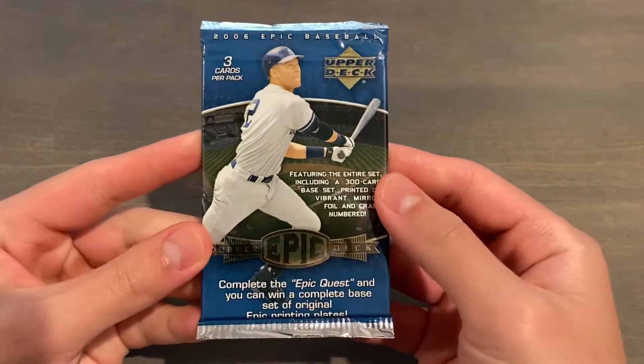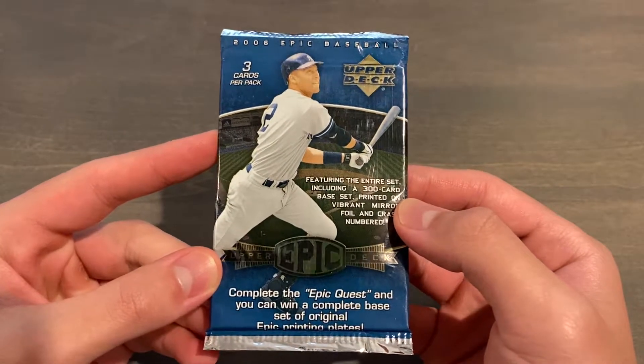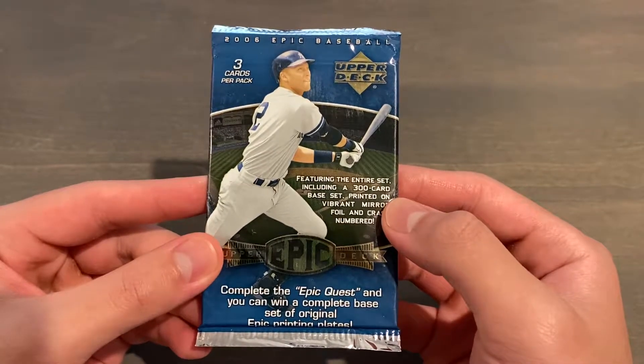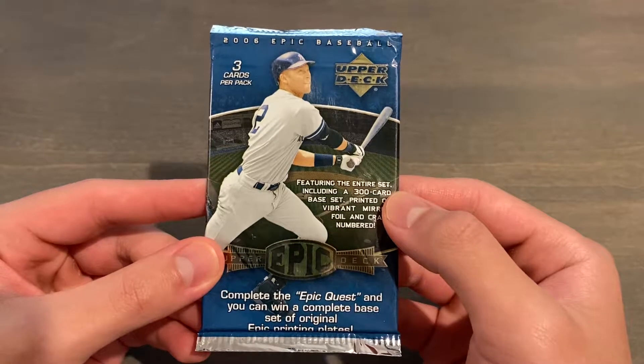As you can see, the product format is 3 cards per pack, 5 packs per box, and 8 boxes per case. There's a 300-card base set limited to 450 copies each, and a 100-card Epic Events insert set numbered to 675 copies.